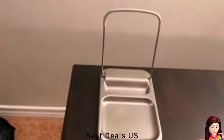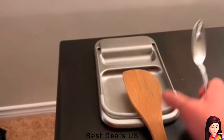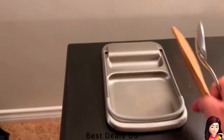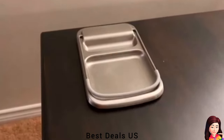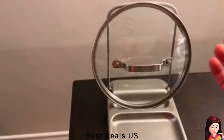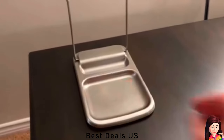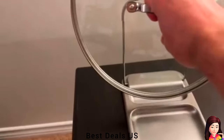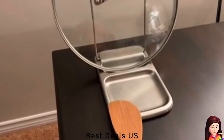Lid Holder: The generously sized base holds multiple or oversized utensils and includes a built-in wire lid holder that keeps condensation and drippings off surfaces for easy cleanup. Heat-resistant silicone feet ensure the spoon rest stays cool to the touch on the stovetop and prevents scratches on countertops. Simply flip the lid holder up to hold large or small pot lids and flip it down for compact storage. Product link is given in the eighth link.